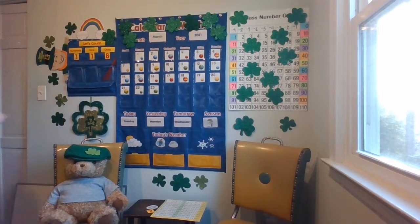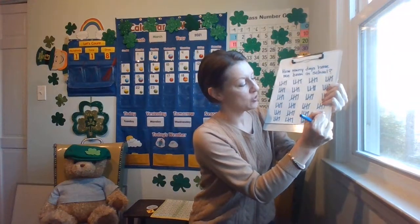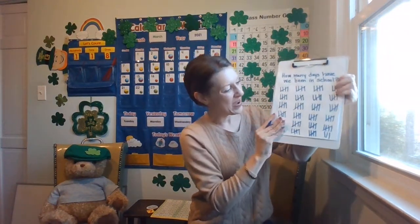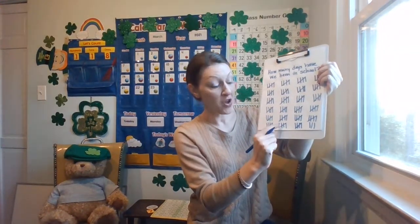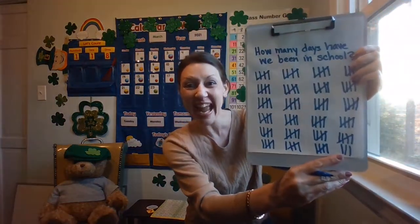It's time for our tally mark. Remember, I'm going to pull straight down to make a tally mark. How many days have we been in school? 5, 10, 15, 20, 25, 30, 35, 40, 45, 50, 55, 60, 65, 70, 80, 85, 90, 95, 100, 105, 110, 115, 116, 117, 118.